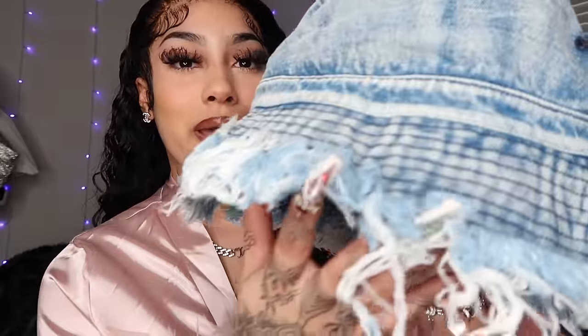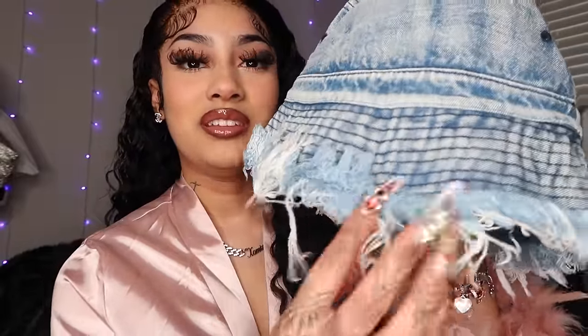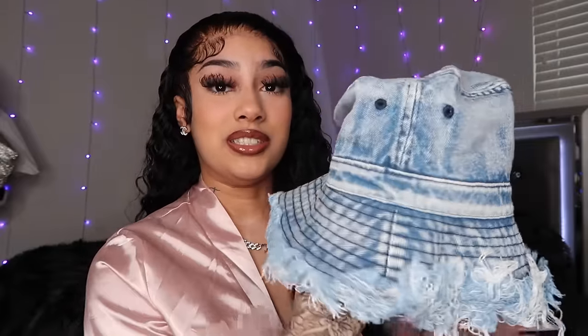The next thing your girl got is a cute bucket hat. I love me some bucket hats but I don't know why I got rid of my old ones. I used to wear them and I want to wear them again. Your girl got a new bucket hat — it's a denim bucket hat with a distressed look and I love that. I love how it comes with a lot of distress and I love the color of these jeans. It's really cute. I'm going to be wearing this out on a cute little pool day or beach day.